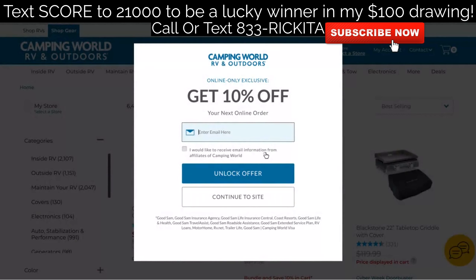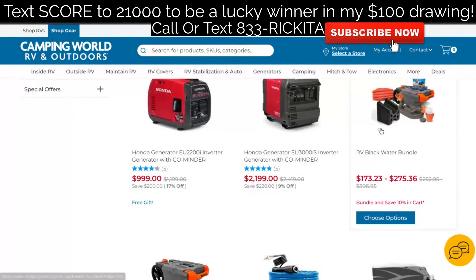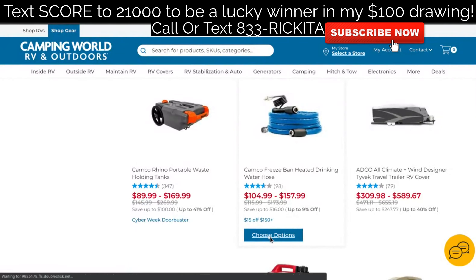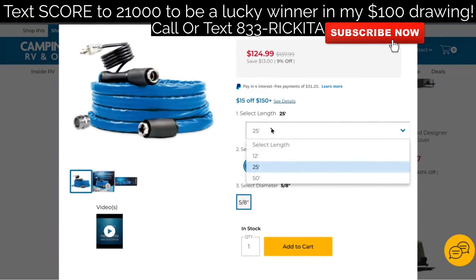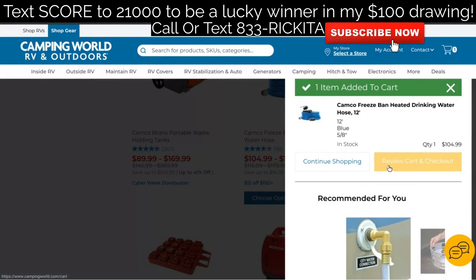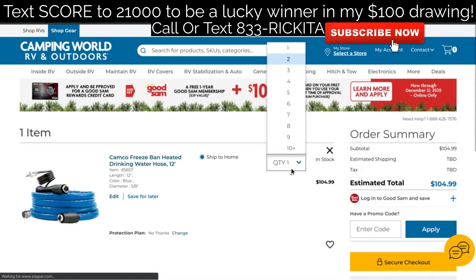There we go — that's the pop-up you should get when the pop-up blocker is on, so click 'Continue to site.' We want to put $200 to $250 worth of items in the cart. I like to find something already in that price range — I'll get the water hose and add two of them. That's about $100-$105 each, so let's click 'Add to cart,' then 'Review cart and checkout.' We want to add another one to make sure we're hitting that $200 to $250 target.